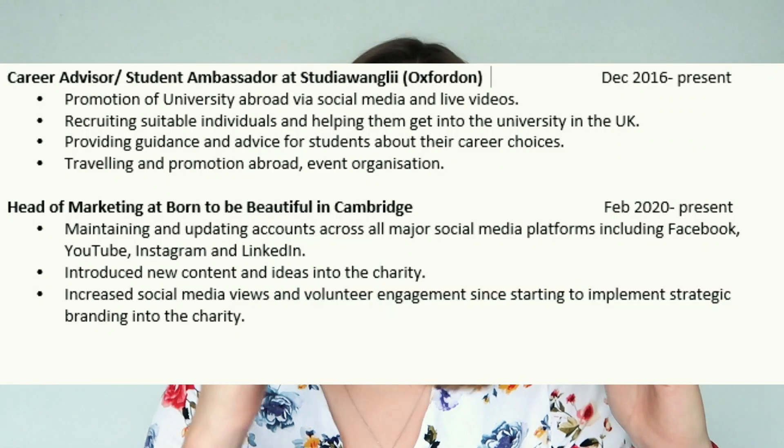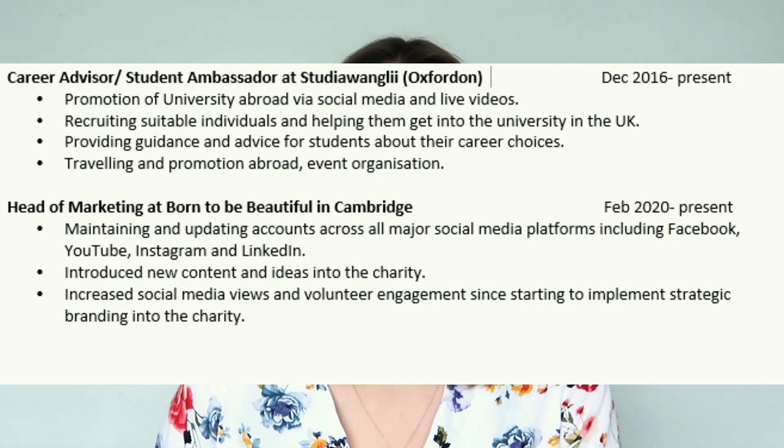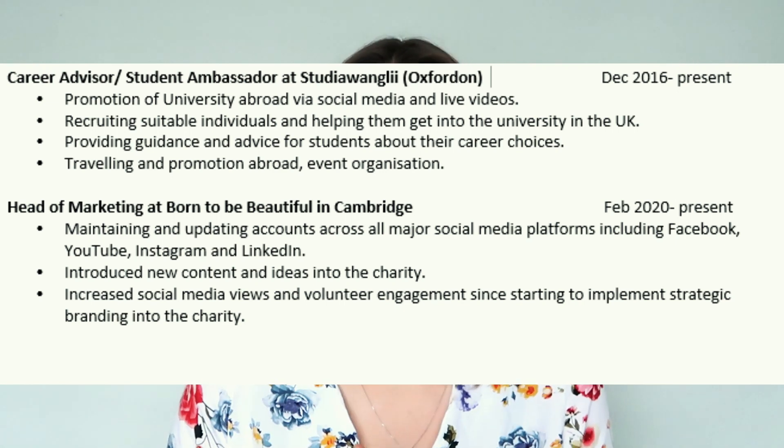Then include a brief description of what you did in that job. For example, I'm a career advisor at Studio of Anglia, an Oxford company. I've worked there from 2016 until present, and I'm responsible for presenting and increasing the number of students we send. We help students get places at university, and I also coach them on finding a career, and I traveled abroad for presentations and events. Every relevant thing you've done — the skills you gained and your responsibilities — should be explained. Be mindful you've only got two pages, so just put the essential things you want to show off.